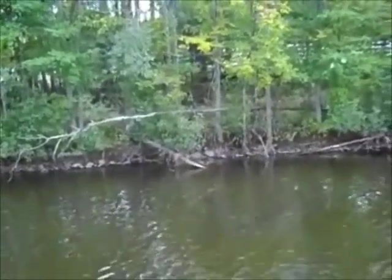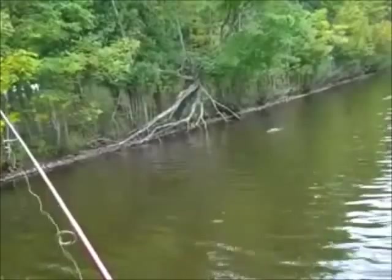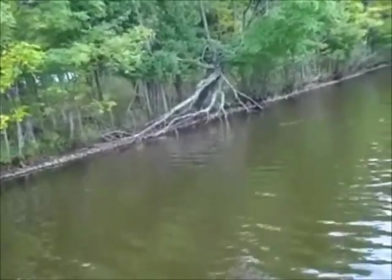There's one thing you can always count on to make a fishing day, and that's arriving at the landing to find that the winds forecast at 5 to 15 miles an hour are more like 15 to 25 miles an hour, with a little rain coming too. But we're still going fishing.